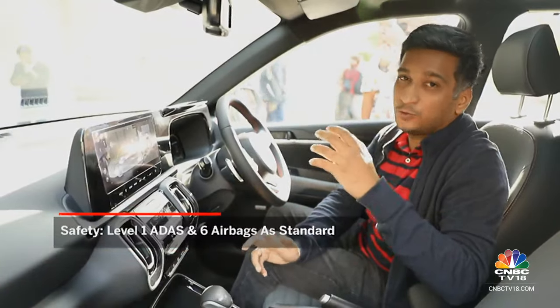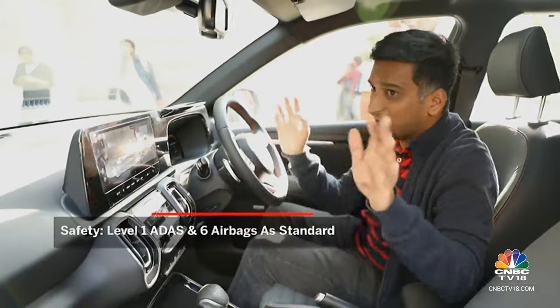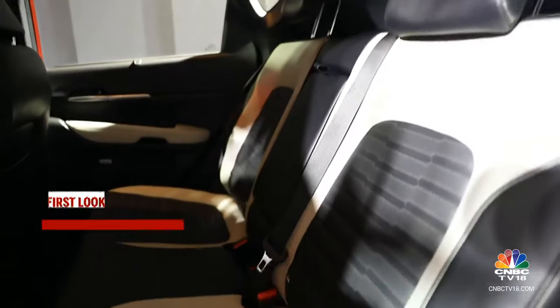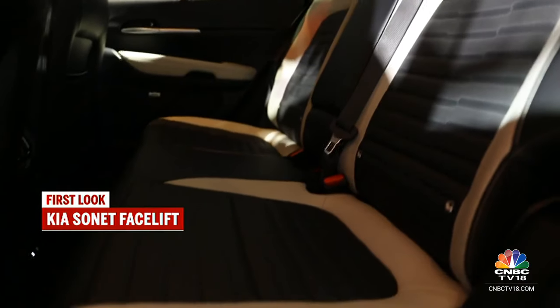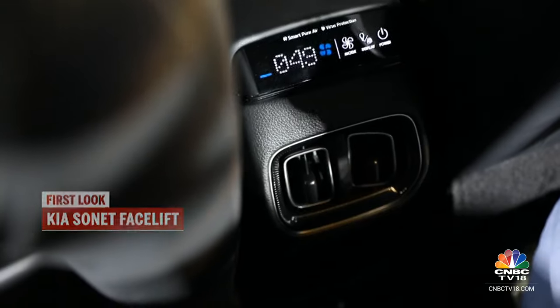In terms of safety, you now get ADAS — Level 1 ADAS on the top variants. All Kia cars now come with six airbags as standard. The air purifier has been carried over unchanged from the previous model.